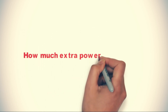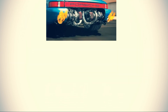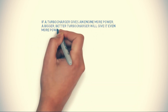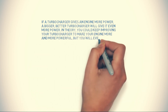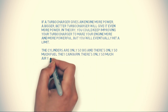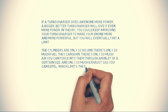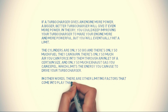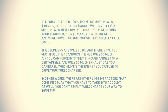How much extra power can you get? If a turbocharger gives an engine more power, a bigger, better turbocharger will give it even more power. In theory, you could keep improving your turbocharger to make your engine more and more powerful, but you will eventually hit a limit. The cylinders are only so big, and there's only so much fuel they can burn. There's only so much air you can force into them through an inlet of a certain size, and only so much exhaust gas you can expel, which limits the energy you can use to drive your turbocharger. In other words, there are other limiting factors that come into play that you have to take into account — you can't simply turbocharge your way to infinity.